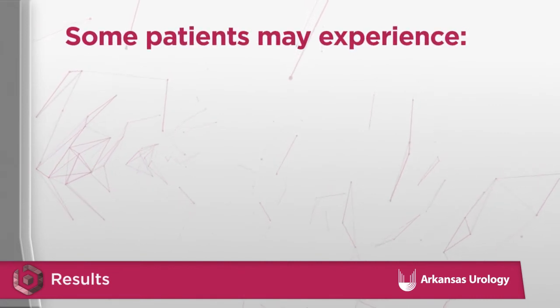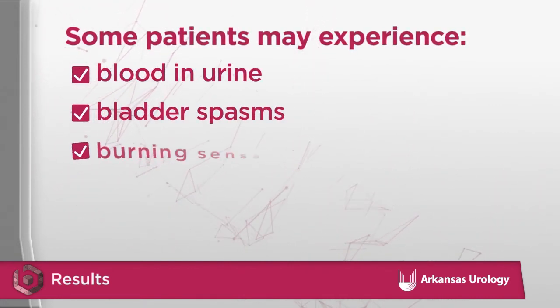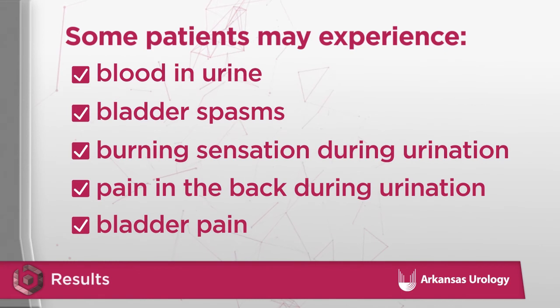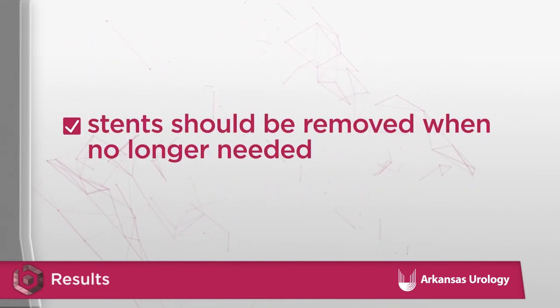Some patients may experience blood in the urine, bladder spasms, a burning sensation during urination, pain in the back during urination or when moving, and pain in the bladder. These symptoms are generally mild and will go away over time. If they are severe, contact your surgeon's office. If you had a stent, it will be removed when no longer needed, which is usually in one to two weeks.